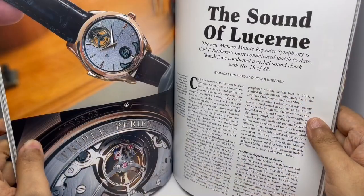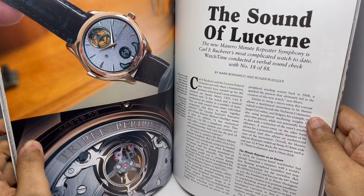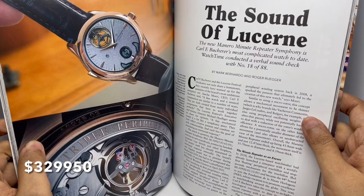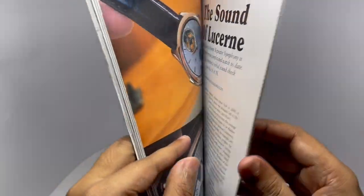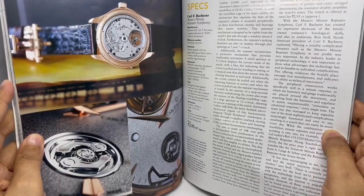This is the Manero Minute Repeater Symphony by Carl F. Bucherer — costs around two and a half crores. More details about the Manero Minute Repeater.